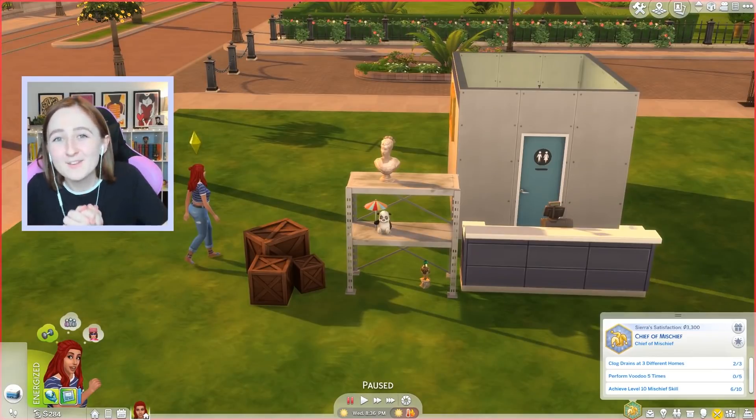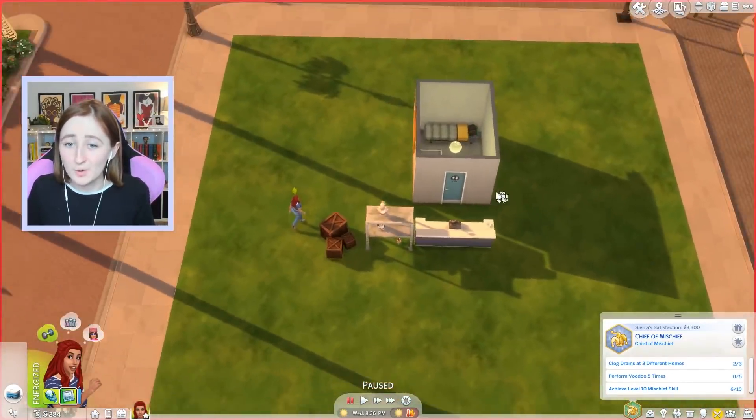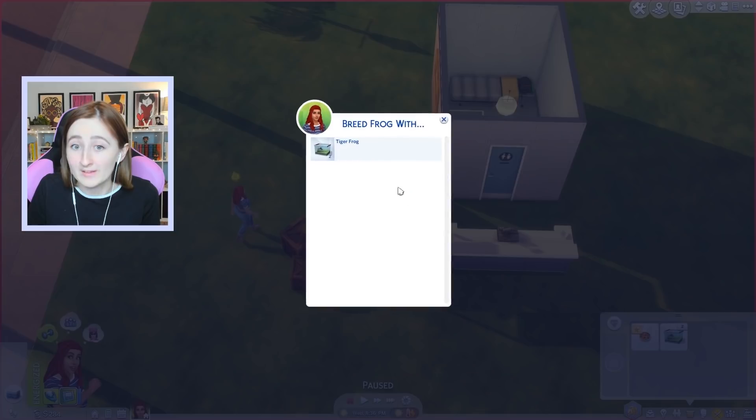Hi everybody, it's Kayla and welcome back to the rags to riches challenge. So today I promised we had some house renovations and building in store, and that's what we're gonna do. But actually wait — I have frogs to breed. We have like 35 simoleons waiting here for us.